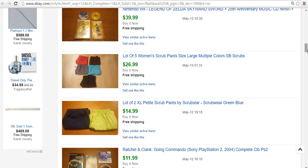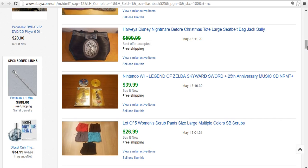More scrubs — $14.99 for two petite extra large scrubs, larger waist but shorter legs. Those did pretty well. And then five scrub pants size large went for $27. Nintendo Wii 25th Anniversary Zelda game — this came in the lot I spent $20 on, and this one went for $40. I've already sold three or four games from that lot.